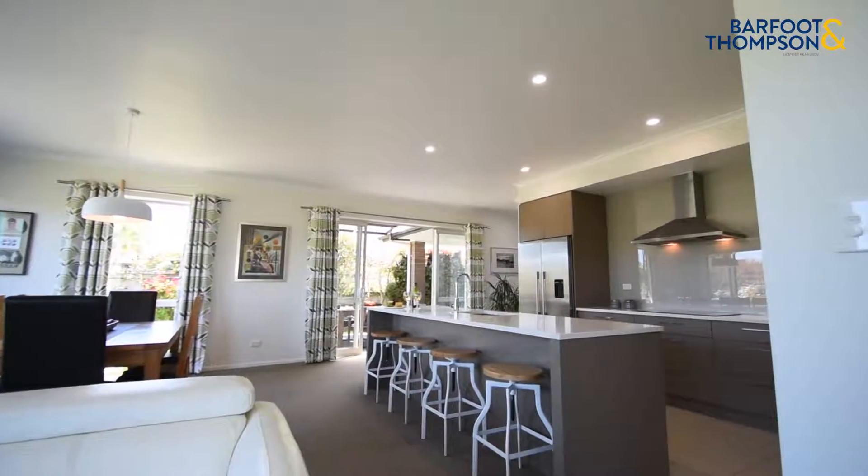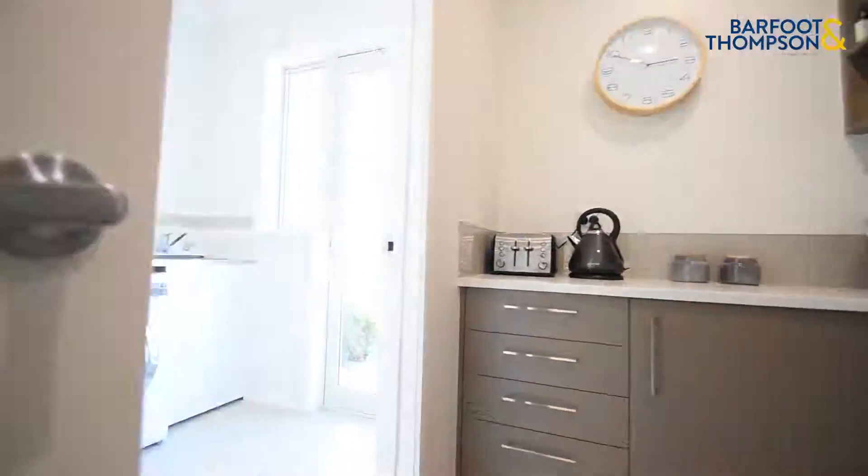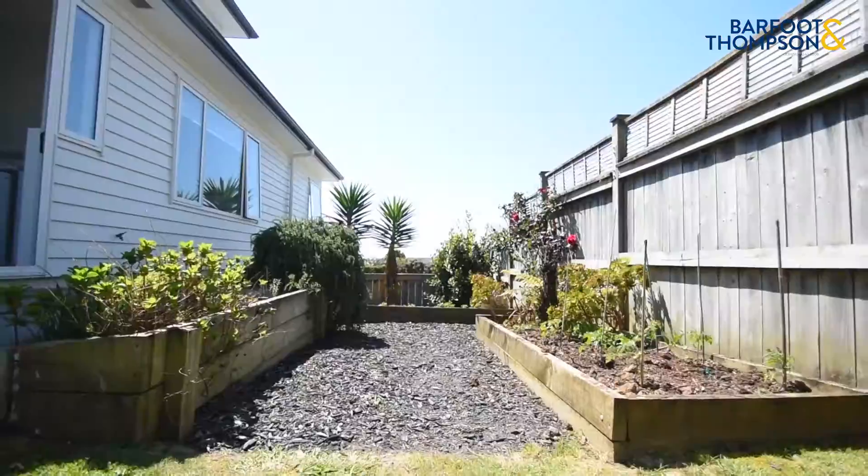The kitchen is beautiful and well equipped, with a butler's pantry and laundry room that also enjoy great access out to a herb garden and drying area.